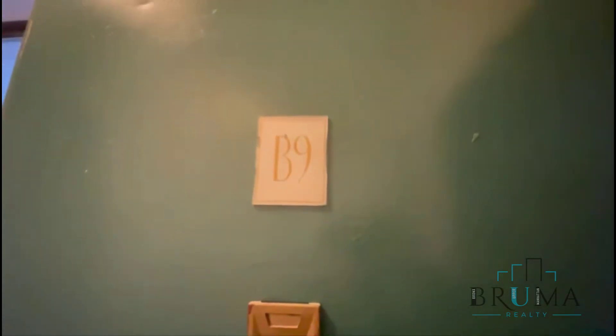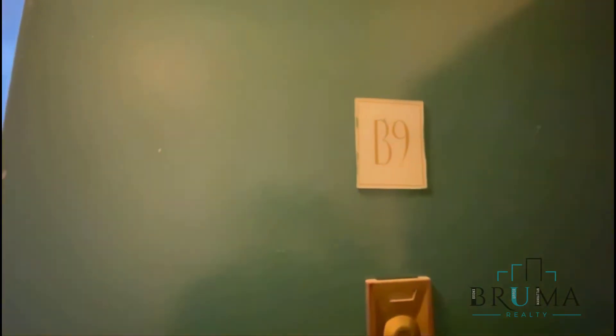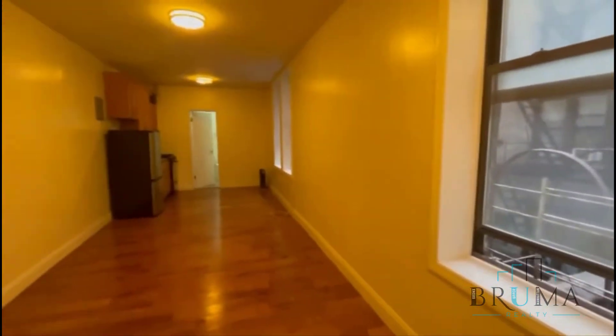Welcome to Pinehurst unit number B9. This is a studio located on the second floor.